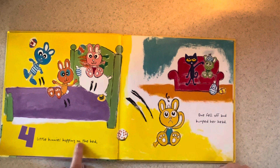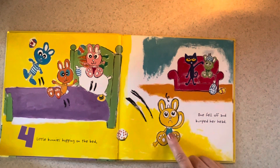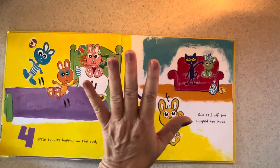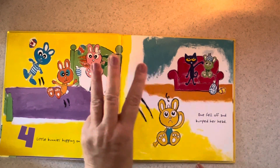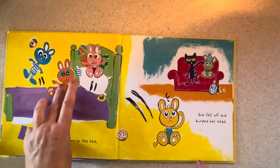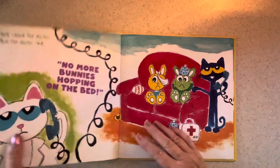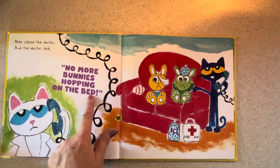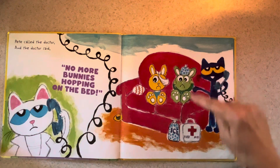Four little bunnies hopping on the bed. One fell off and bumped her head. What color is she? If you said yellow, you are correct. So now we had five, one jumped off and that made four. Then we had four and this one jumped off and bumped her head. So now we only have one, two, three. Pete called the doctor and the doctor said, no more bunnies hopping on the bed, because the green one and the yellow one have ice packs and first aid.